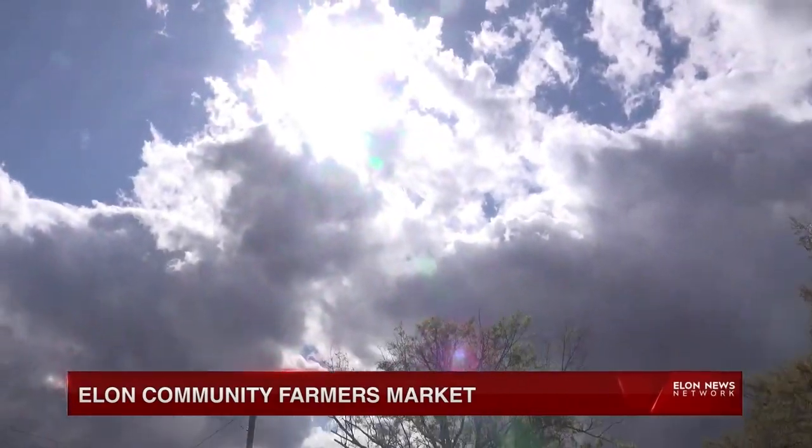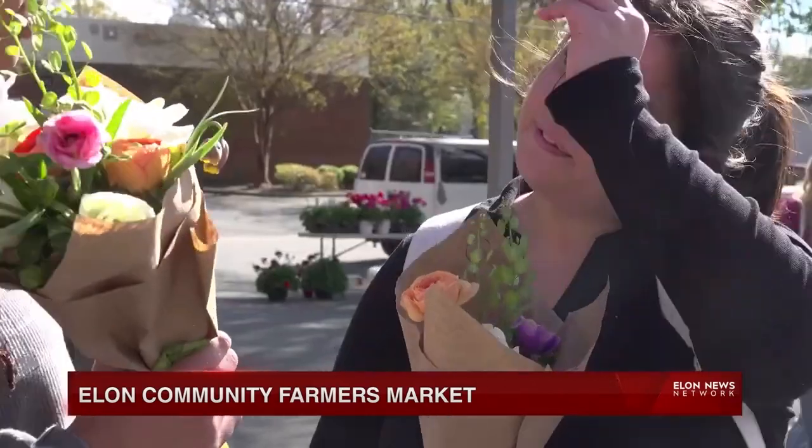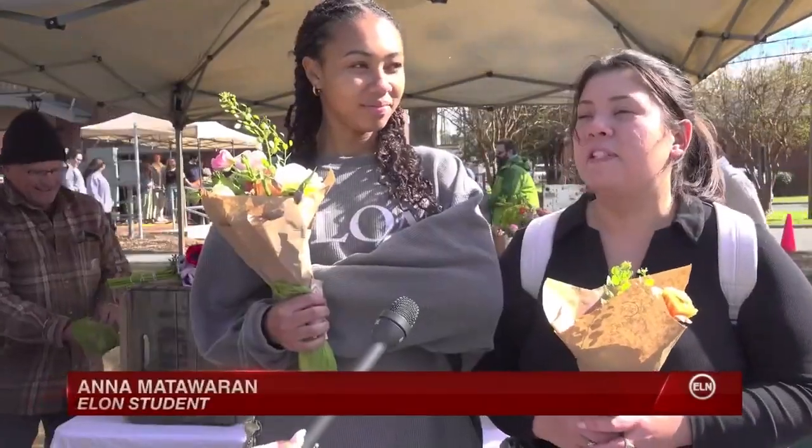The sun did end up coming out that first farmers market of the year. And for student Anna Mattawarren, the sun wasn't the only thing that brightened her day. "A little small piece of spring that you can bring into your house, and it's always nice to have them in my kitchen, in my apartment. It's just a nice way to brighten my day at home."